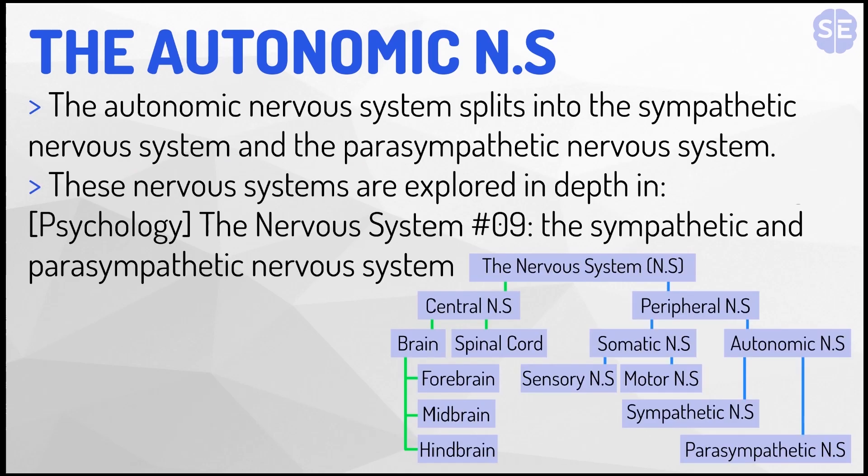The autonomic nervous system splits into the sympathetic nervous system and the parasympathetic nervous system. These nervous systems are explored in depth in other videos on this channel. And you can see here on this diagram how the autonomic system splits into the sympathetic and parasympathetic nervous systems.